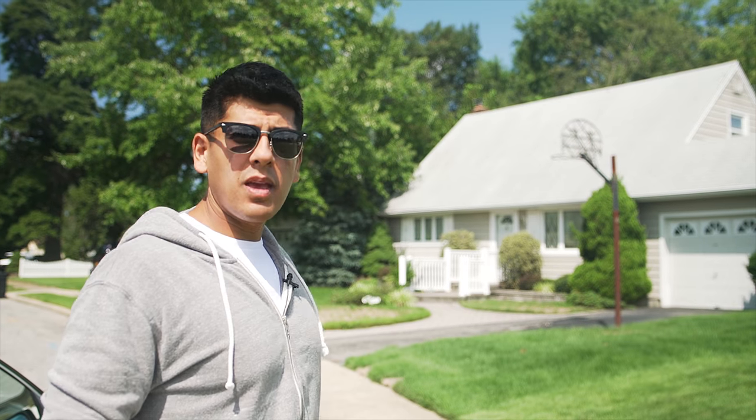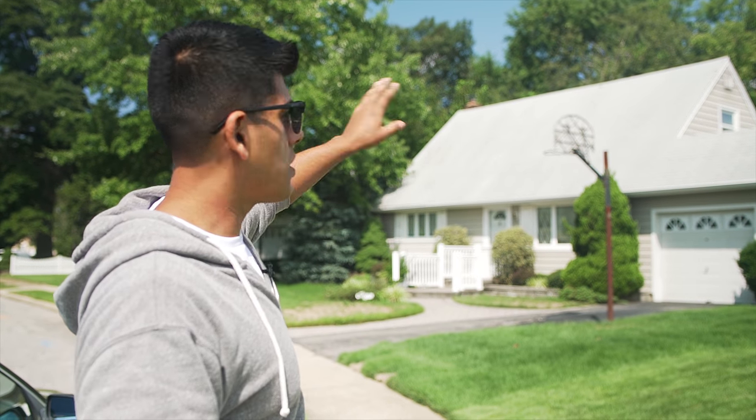This is the North Belmore project and this is gonna be a huge transformation. I'm gonna be keeping the existing foundation, extending the rear, building over the garage, and building a five bedroom, three bath, center hall colonial.